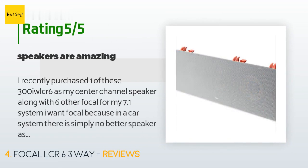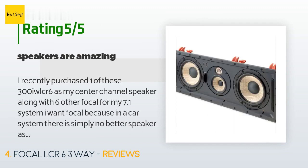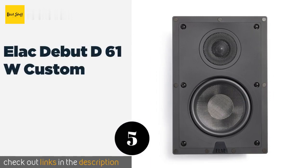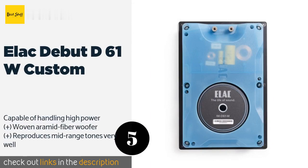This product is rated five stars from two customer reviews. A customer said: I recently purchased one of these as my center channel speaker along with six other Focal speakers for my 7.1 system. I want Focal because in a car system there is simply no better speaker as far as sound and quality. I paired all of these speakers with a Yamaha RXA 1080 and I am so happy — I highly recommend these and any product from Focal.